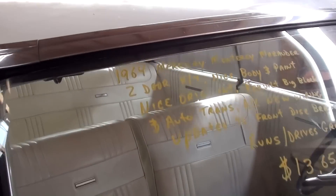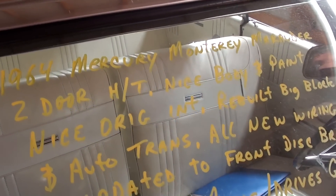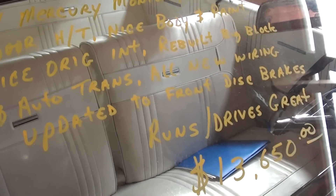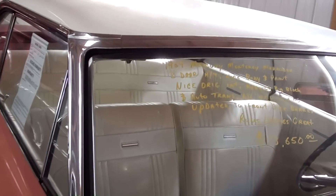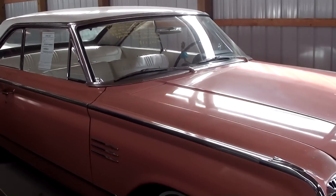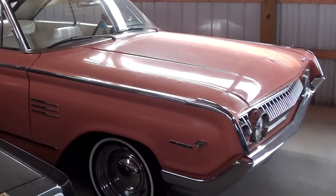Let's go ahead and check out the specs on it. Once again, it's a 1964 Mercury Monterey Marauder. They say it runs and drives great. Oh, and it's been updated to disc brakes up front, so that's pretty cool — that's always a good idea. Anyway, guys, I just thought you'd like a look at that one. As always, we do appreciate you watching and commenting and everything. We'll see you in the next one.